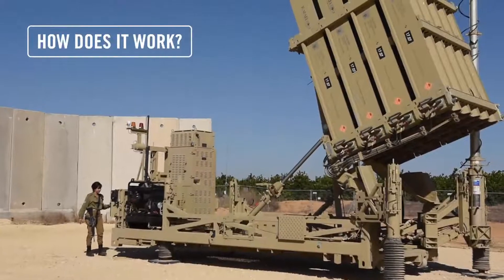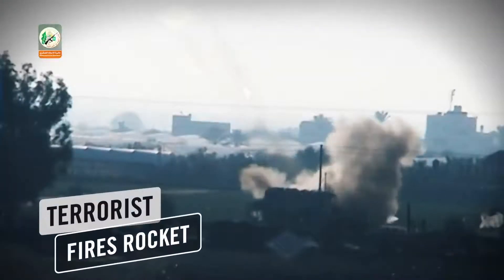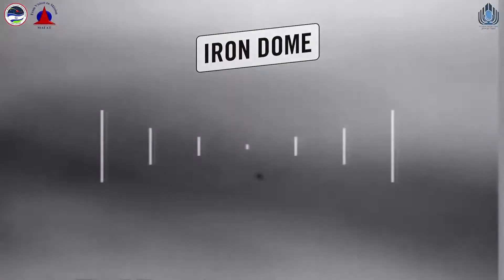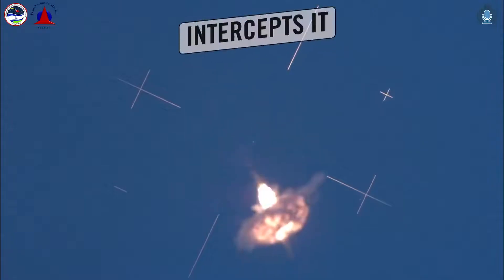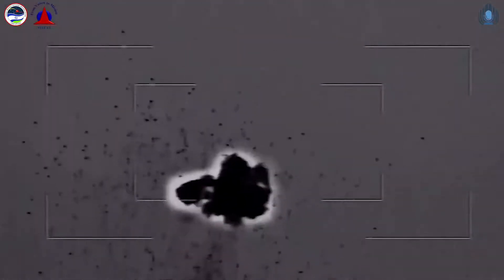So how does it work? When a terrorist fires a rocket at Israel, the Iron Dome's radar detects it instantly, tracks its path, and a team of soldiers in the operations room launches a missile of their own to intercept it mid-air, where the terrorist rocket explodes on impact high above civilians on the ground.